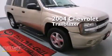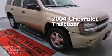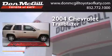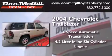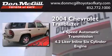This is a 2004 Chevrolet Trailblazer. This SUV has a four-speed automatic transmission and a 4.2 liter inline six-cylinder engine.